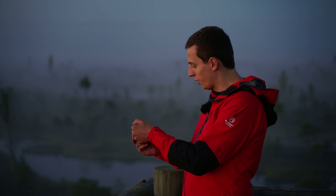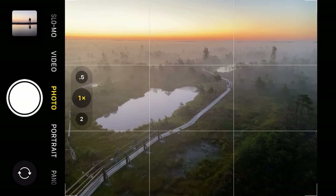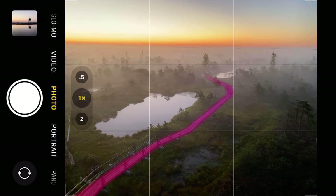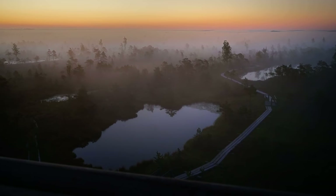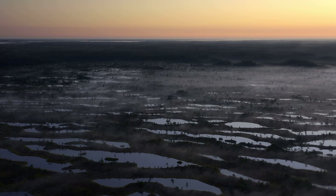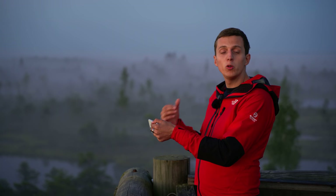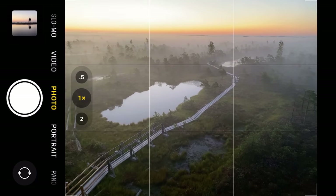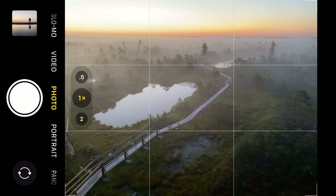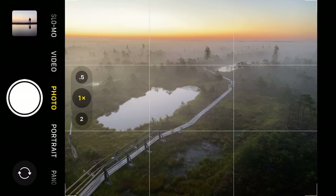Looking at the scene right in front of me through my 1x wide-angle lens, we have that incredible fog everywhere. We also have this road that forms a strong leading line, and those two ponds in the bog — the road snakes right through them in a perfect S shape. It's early morning and a low-light situation, so any camera shake can result in a blurry photo. I'm going to hold my iPhone as still as I can to get the sharpest image possible, then press the shutter.